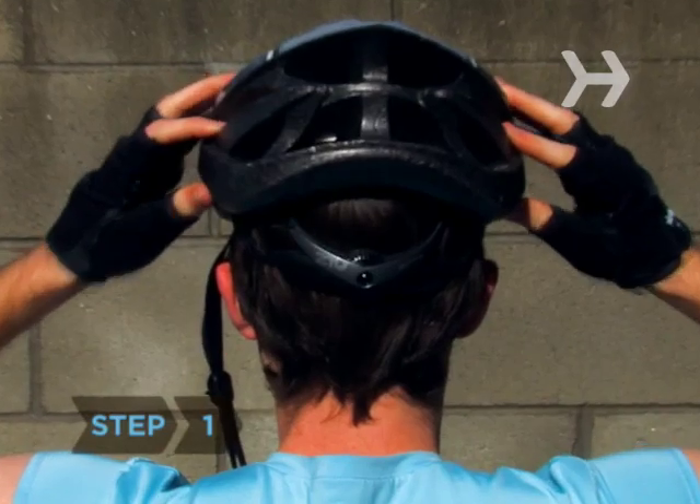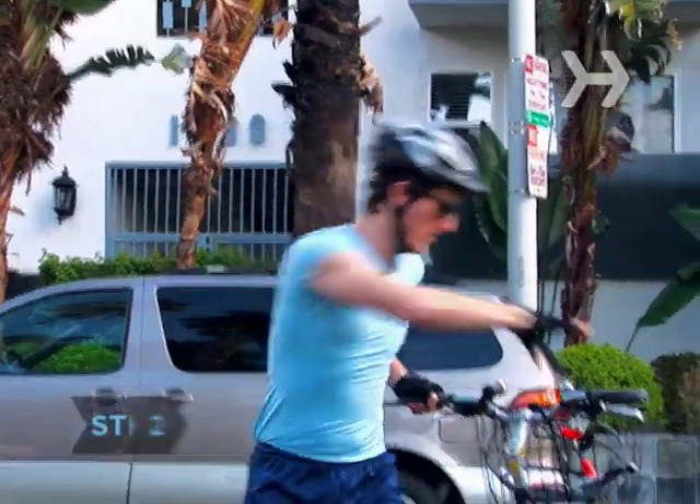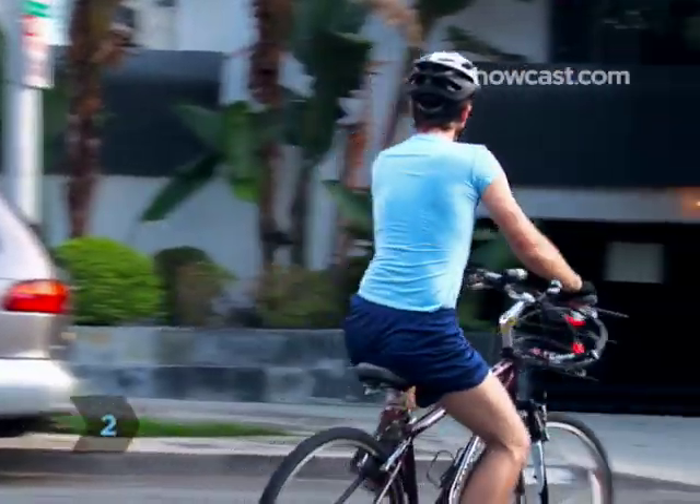Step 1: Put on your helmet and gloves. Always wear them when riding a bike. Step 2: Remember always to ride with the flow of traffic, not against it.